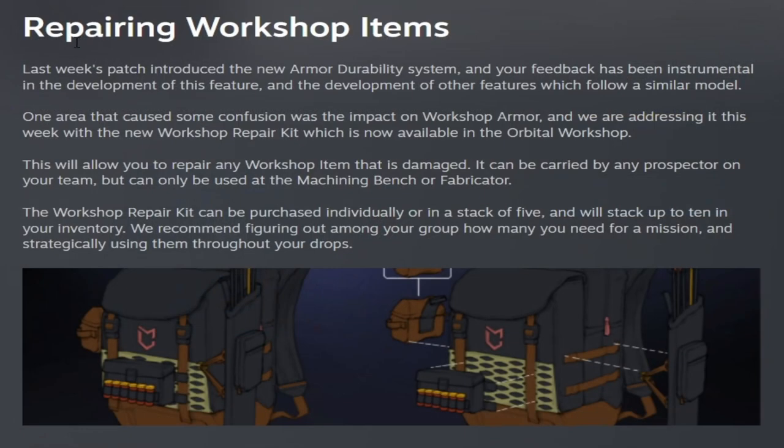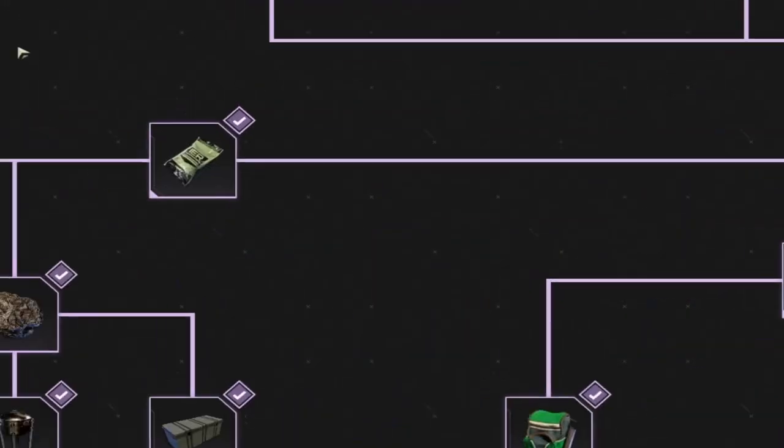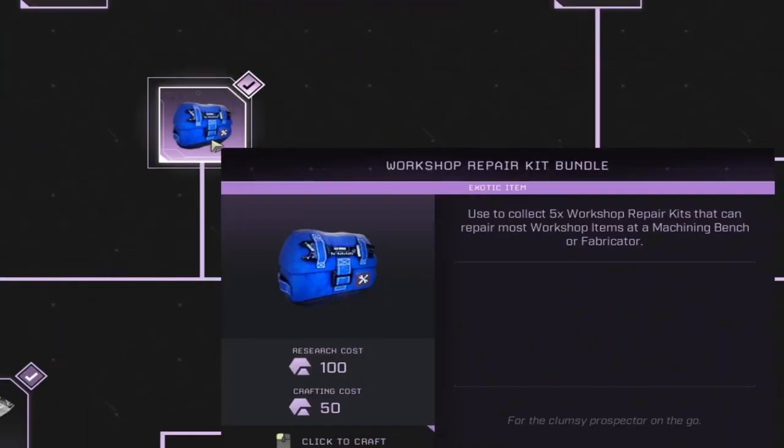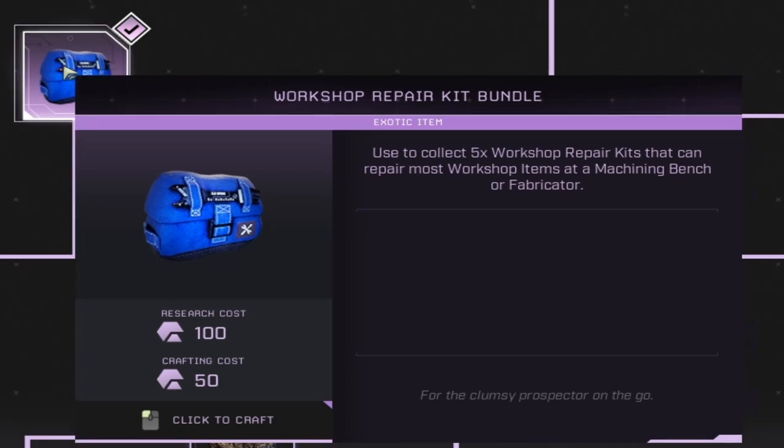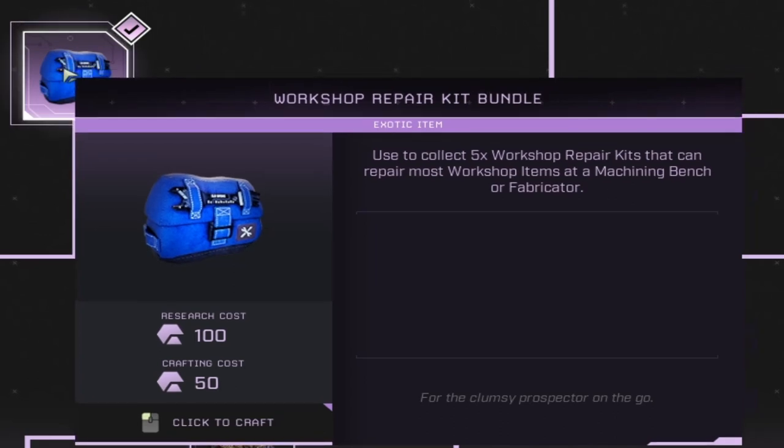First off, we're going to mention repairing workshop items. Last week's patch introduced a new armor durability system, and now you can repair your workshop items. Under the workshop, we now have the option to buy a workshop repair kit bundle, available for 100 exotics to research and 50 exotics to craft. This lets you drop down with a workshop repair kit bundle and unbundle it on the surface, which gives you five workshop repair kits that you can use near a machining bench or fabricator to repair your workshop gear. There is no prerequisite for this item, and anybody can purchase this.